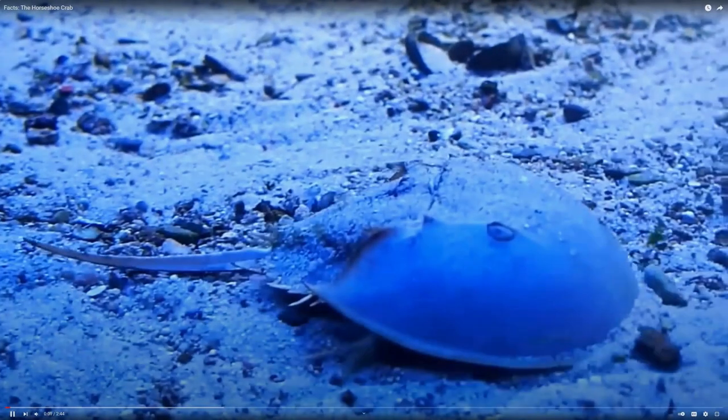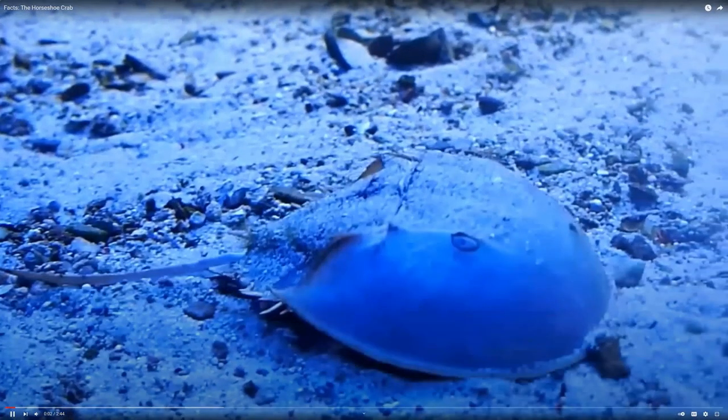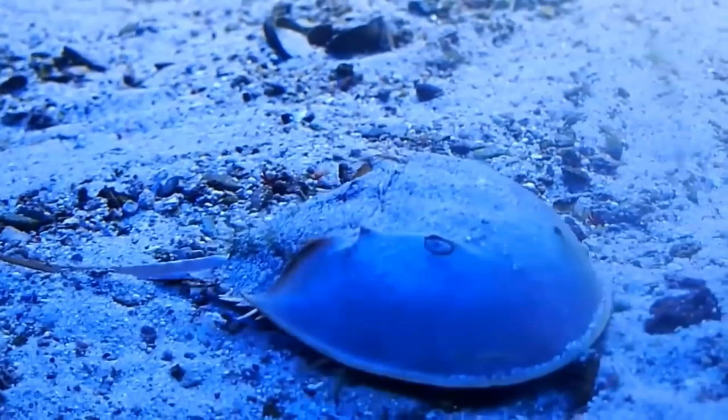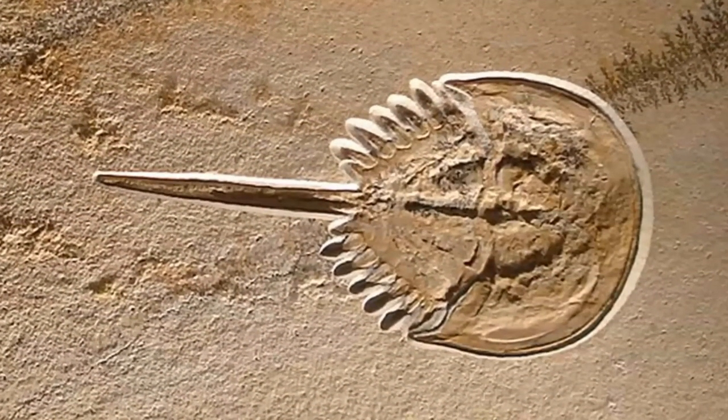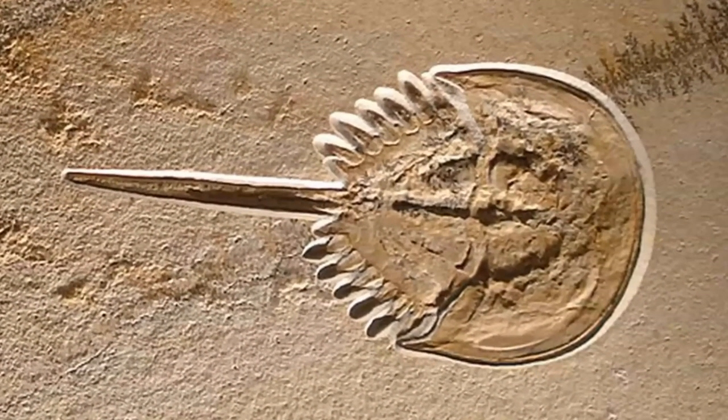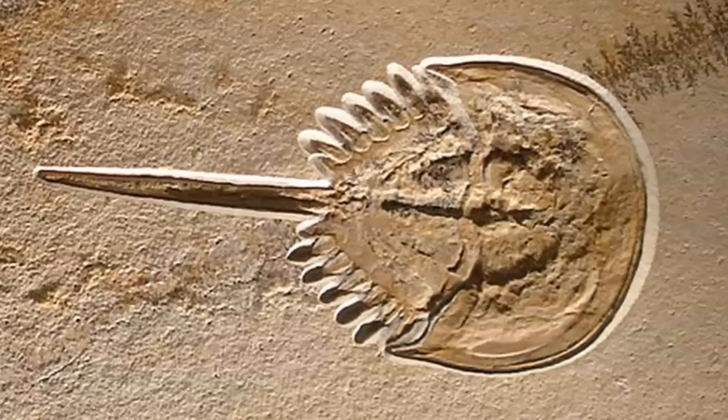When the Ordovician arrived, the descendants of Habeliia-like Chelicerates evolved into horseshoe crabs. These early horseshoe crab populations divided again into two groups.